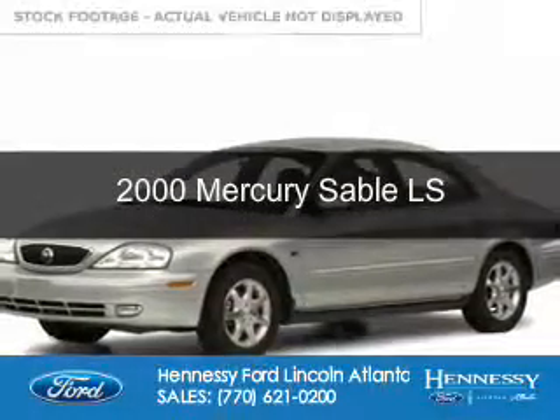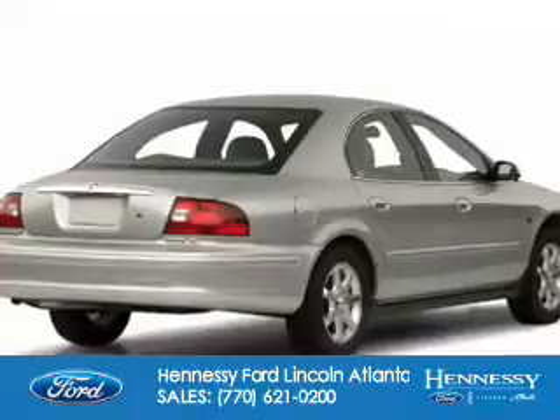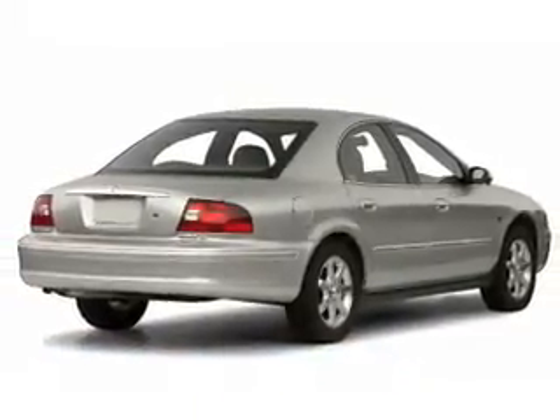This could be the vehicle you're looking for. It's powered by front-wheel drive, a 3-liter, 6-cylinder engine, and a 4-speed automatic transmission.